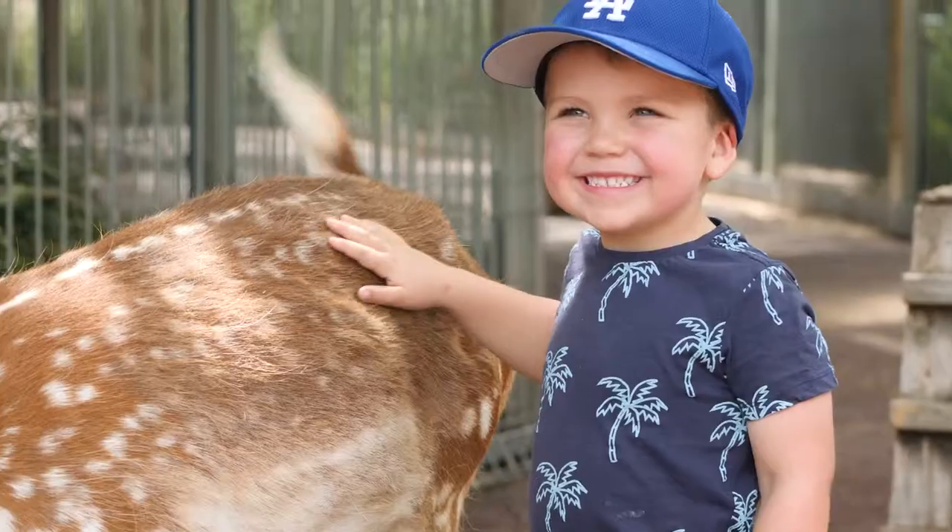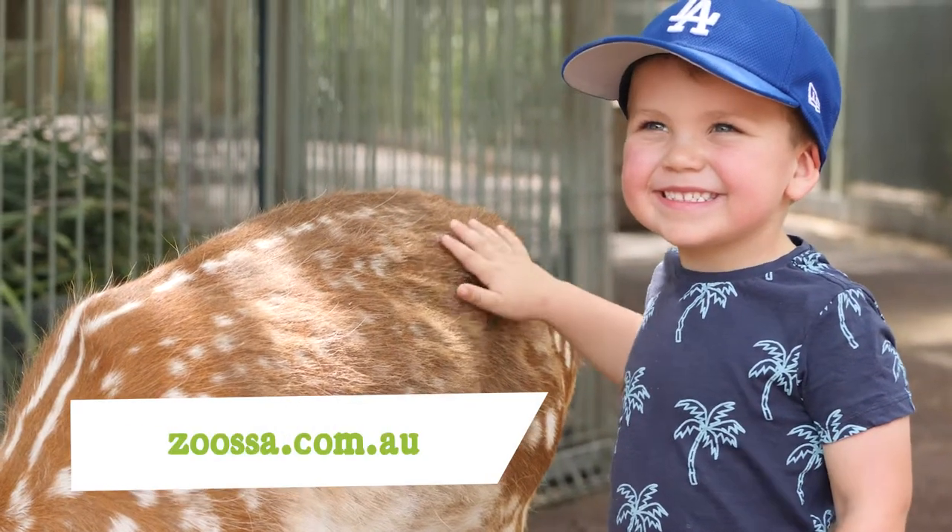To find out how your family can help build the new Variety Children's Zoo, head to zoossa.com.au.